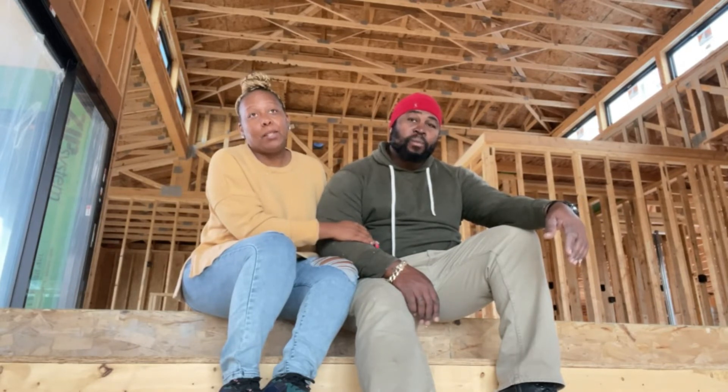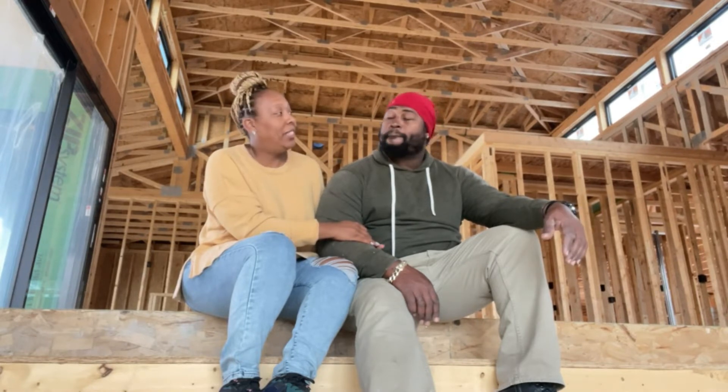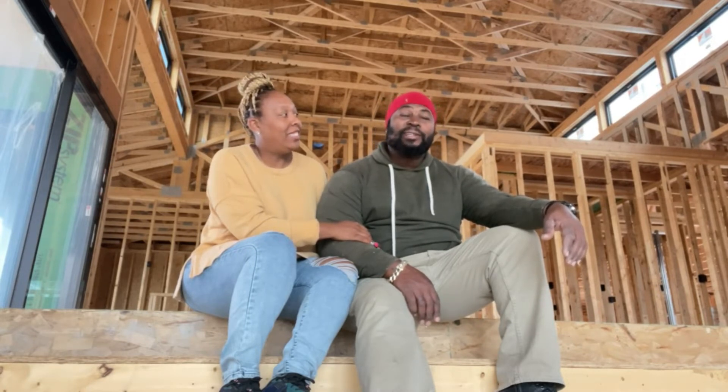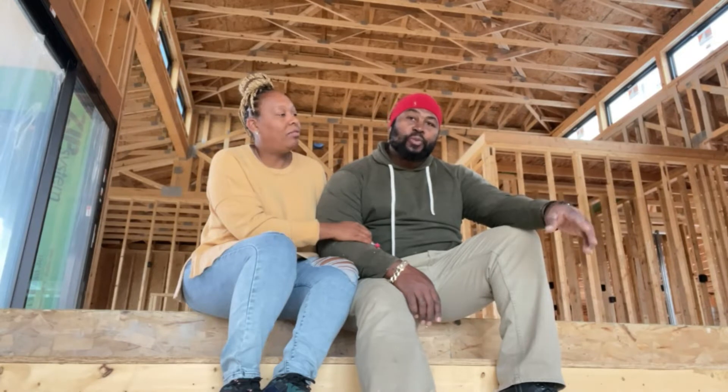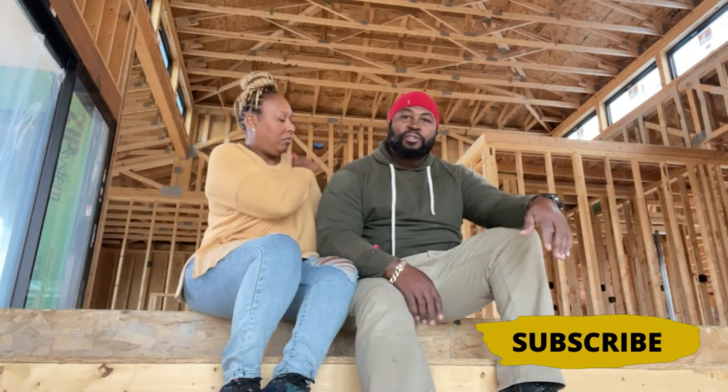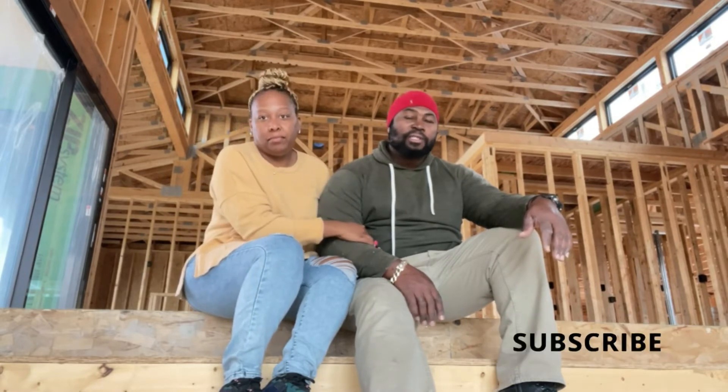They look absolutely amazing. There was a little snafu — we'll see what happens in the end. We're talking about the five windows. Our choice was for the windows to be to the right of the garage to complete the kaleidoscope of windowing around the house. We'll see what it looks like when it's all said and done, and if it's not to our satisfaction, then we'll make it known. But so far, it's beautiful.